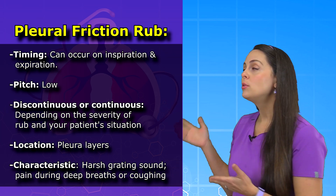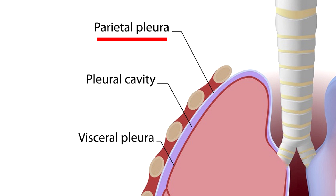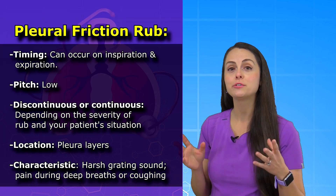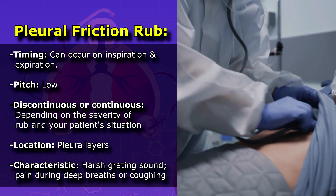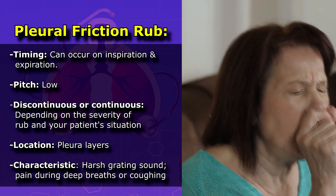It's located in the pleural layer, which are the layers that surround your lungs, made up of the visceral pleura and the parietal pleura. In addition, it's going to have a defining characteristic that you're going to be able to know on auscultation — you're going to hear this harsh grating sound. In addition, your patient is probably going to have pain, especially when they take deep breaths in or they cough.